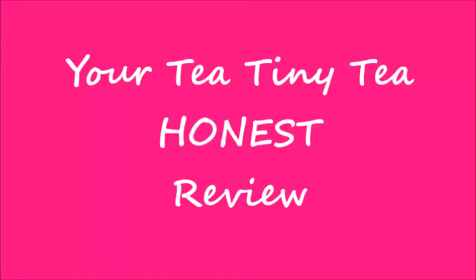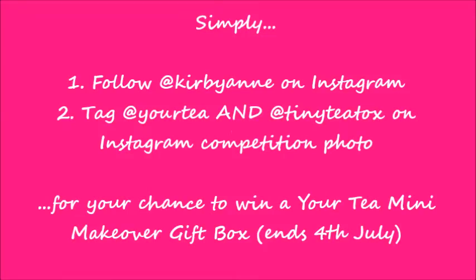Hi guys, this is my Your Tea Tiny Tea honest review and this week I'm even holding a competition. To be in with a chance of winning a Your Tea Mini Makeover Gift Box, simply head over to my Instagram at kirbyam and tag at yourtea and at tinyteatalks on the Instagram competition photo. Make sure to do so before the competition ends on the 4th of July.